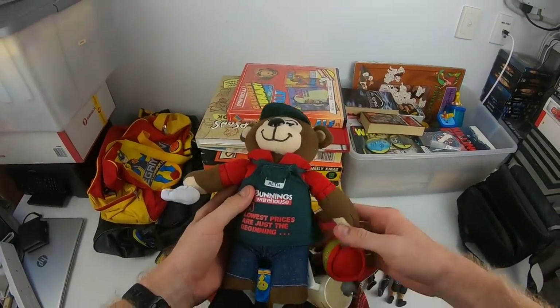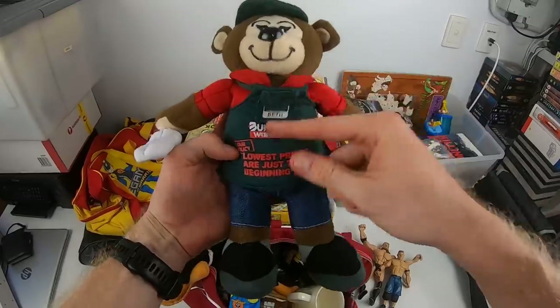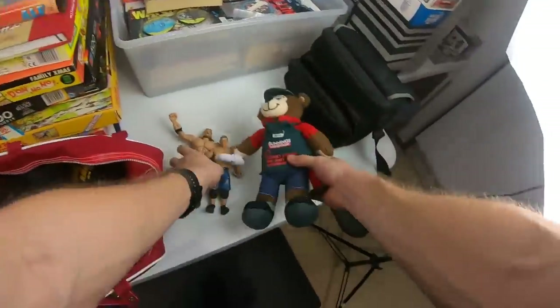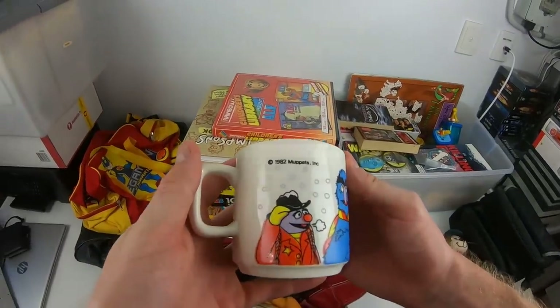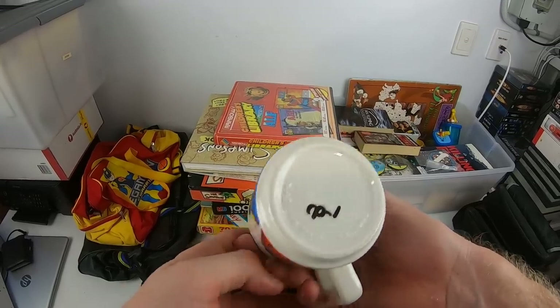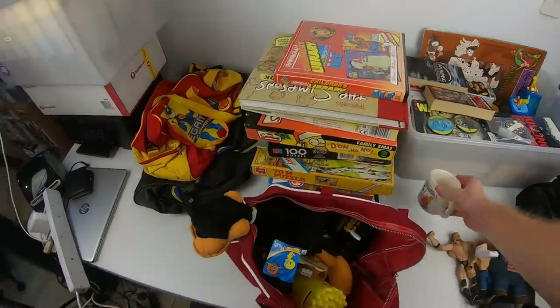Anything Bunnings Warehouse goes well. The comps on this guy — he might be worth about $15 to $20. For those outside of Australia, this is a local timber and hardware store here in Australia. And then we've got a 1982 Muppets coffee mug, made in New Zealand on this one. It's got a cool little print on it, which is sweet.